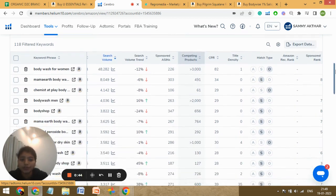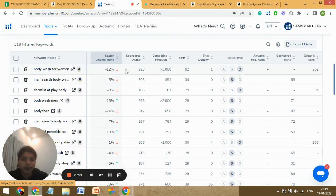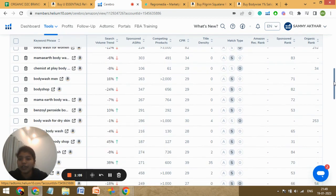Let me show you the keywords — I've filtered by highest search volume. The keyword 'body wash for women' has a high search volume, and let me show you at what rank you are. You can see you are on position 252 as organic rank for this keyword. You can imagine when somebody searches for this keyword, you'll be shown pages deep. And not just this — look at 'body wash men': you are on sponsored rank 71. Again, you'll be shown on the second or third page for this keyword when someone searches.